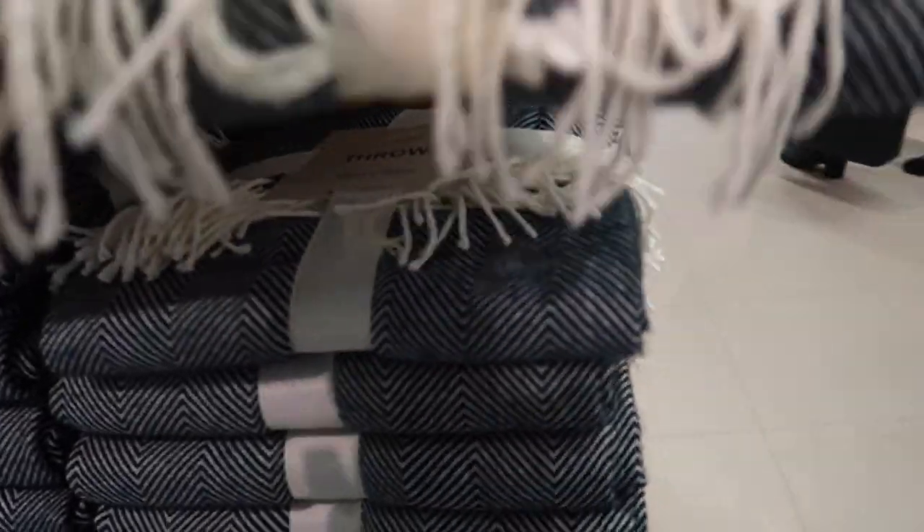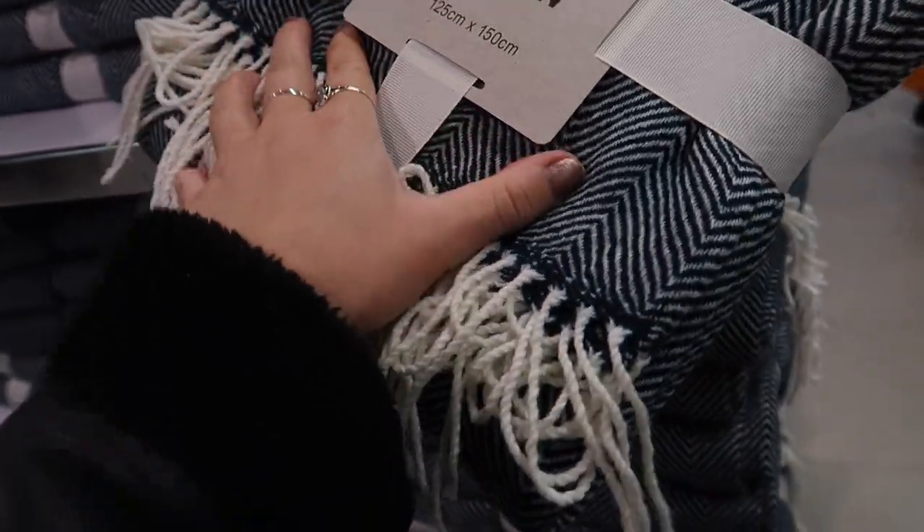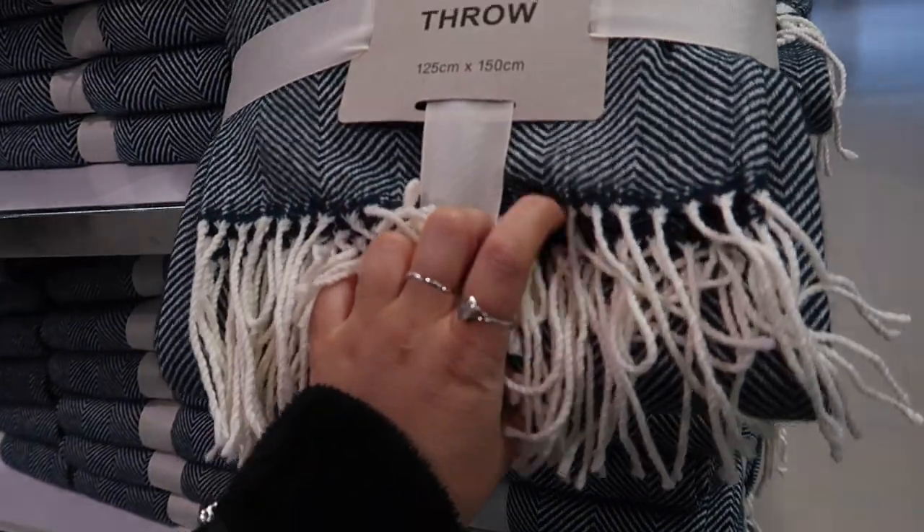This chevron knitted throw — I've been after one like this for ages. I had one in IKEA but it was like £25, and this is only £12. That's actually so nice. I might get that.